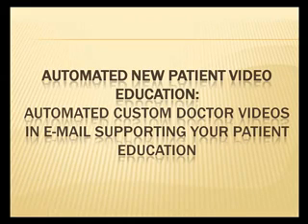We also have an automated New Patient Video Education System — automated custom doctor videos delivered via email supporting your patient education.